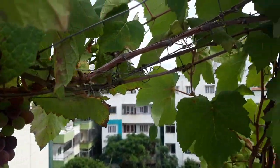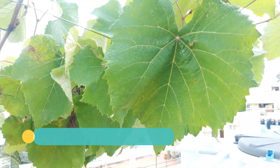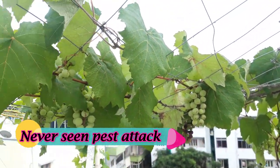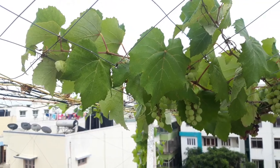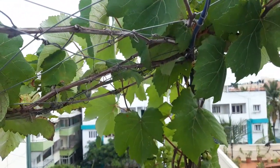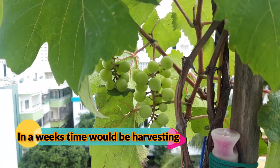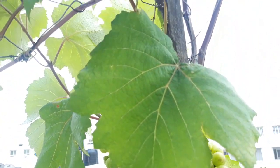I have never seen any pest attack in all three years. This year we have got quite large bunches of grapes.